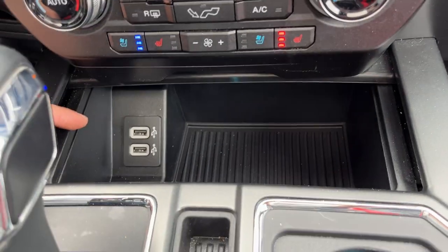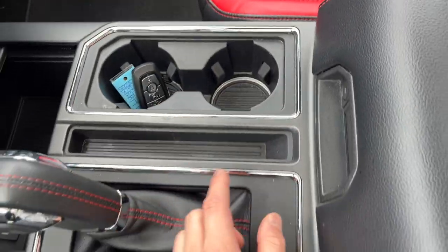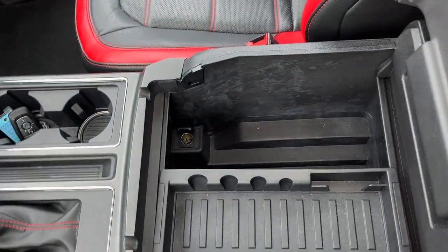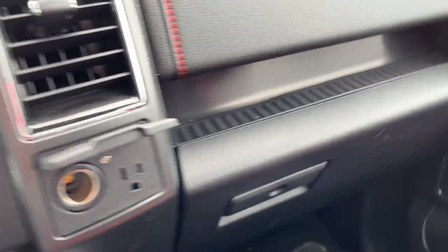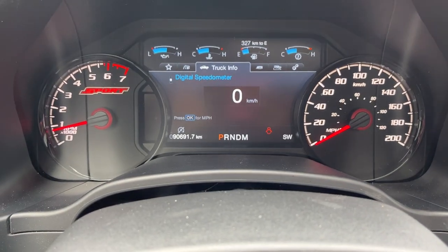This does have Apple CarPlay and Android Auto. You do have remote start on the key fob, a really nice shifter, and plenty of storage inside the lockable center console with a 12-volt outlet in there as well. You also have the lockable glove box storage. Really well looked-after vehicle — it's actually my customer that traded this in, and it just has over 90,000 kilometers.